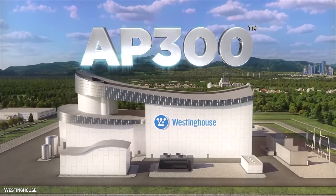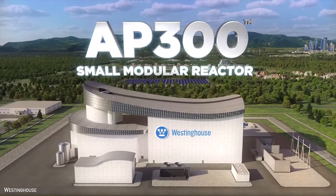So what can we expect from the AP300? At this point it's probably too early to tell, as we haven't seen any official customers or submissions to any regulatory bodies. We'll just have to see if Westinghouse's late entry into the SMR market can still pay off.